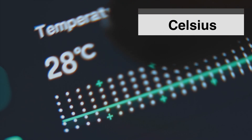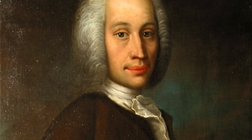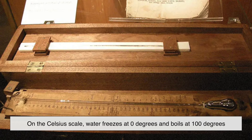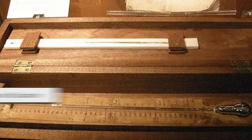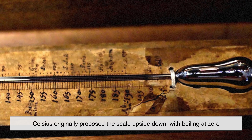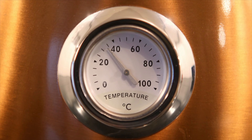Celsius came along a few decades later and took a very different approach. Developed in 1742 by Swedish astronomer Anders Celsius, this scale was designed around something universal and easy to observe — water. On the Celsius scale, water freezes at zero degrees and boils at 100 degrees under normal atmospheric pressure. Interestingly, Celsius originally proposed the scale upside down, with boiling at zero and freezing at 100, but it was later reversed to the form we know today.